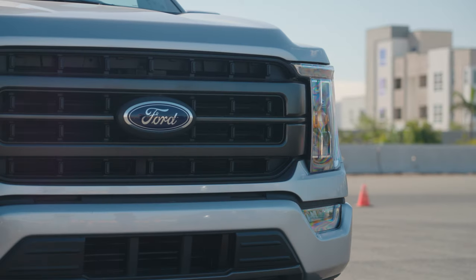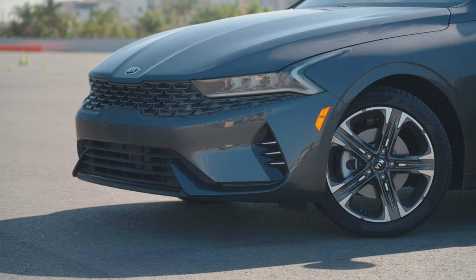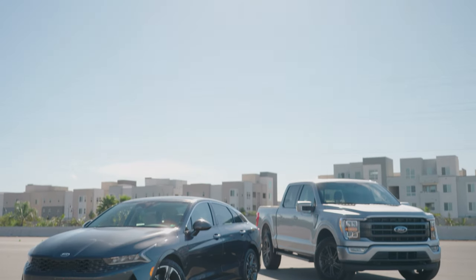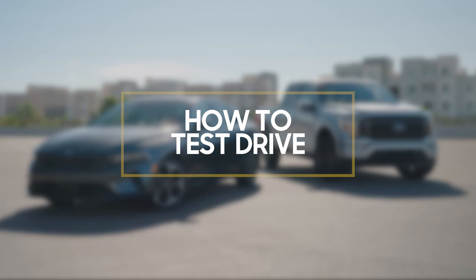Each year, millions of Americans decide to switch up what's in their driveway. But how do they know where to start? And what's the best way to conduct a test drive to make the right decision? In this video, we'll provide tips and advice for a proper test drive — no engineering degree required.